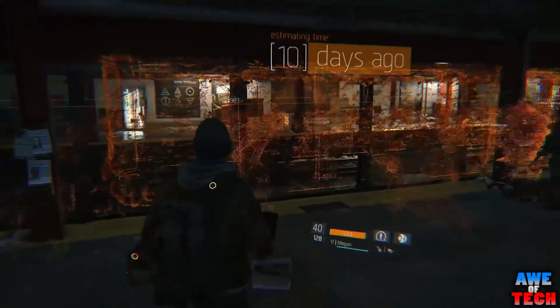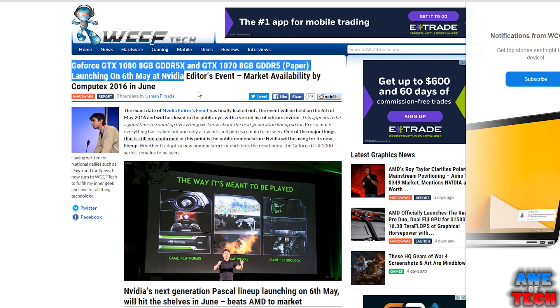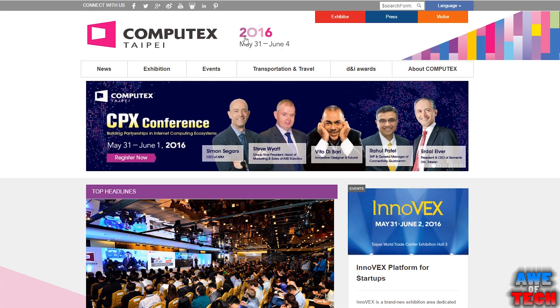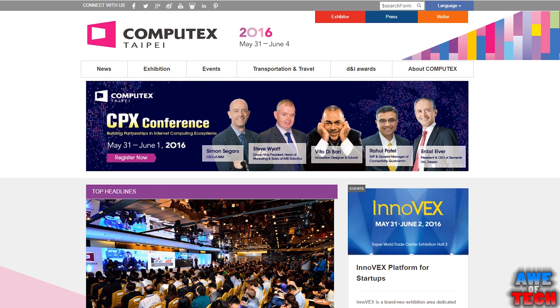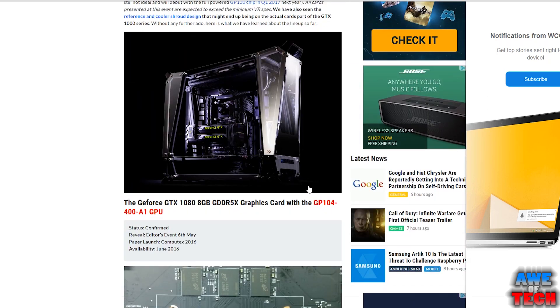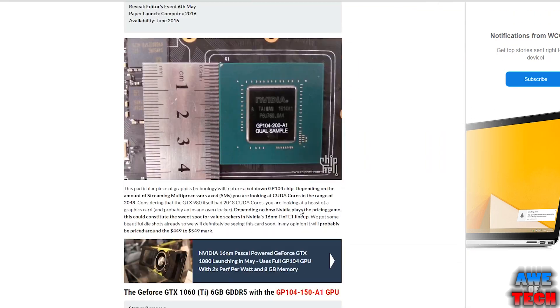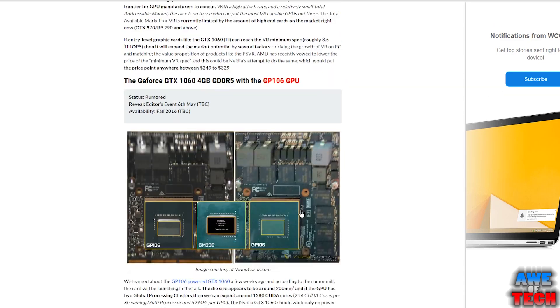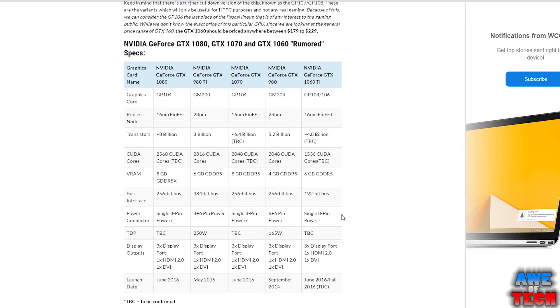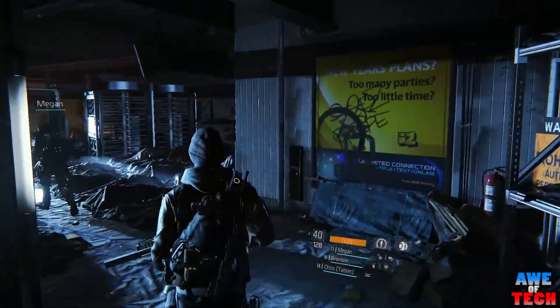With rumors flying of the hard launch of two of these cards from the GeForce lineup — the GTX 1070 and GTX 1080 — on or before Taiwan's Computex show at the end of May. Nvidia's editor's event has been leaked as being held on the 6th of May, however it won't be open to the public. They are said to be unveiling the GTX 1080, GTX 1070, and GTX 1060, so it's easy to see why the hype and excitement around these cards gains momentum daily.